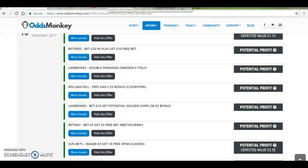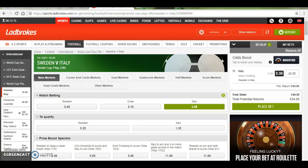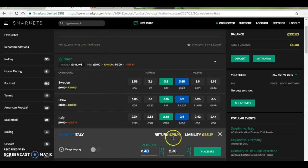So I've gone into my Ladbrokes account and I've looked at the Sweden and Italy game. I found that it's quite close odds here. With Italy you can see I can get 2.35, and if I go back onto my exchange account with SmartKids you can see that Italy are at 2.4, so that's quite a close match.